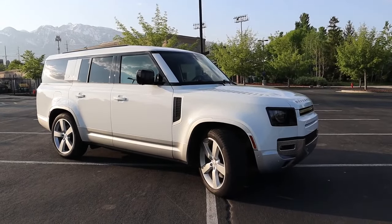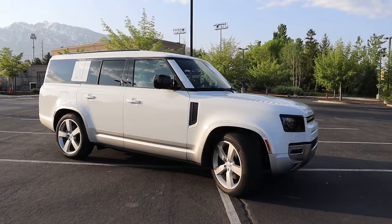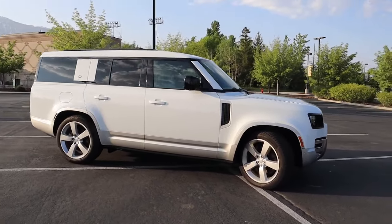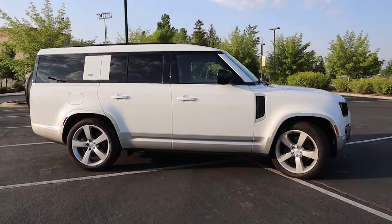We're going to start this list with the things that I love about this vehicle, and the first item on the list is really at the top — and that has to do with the styling of the Defender. I really love how the styling looks.